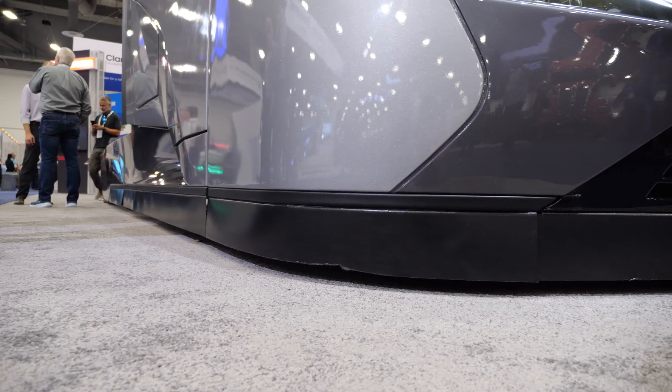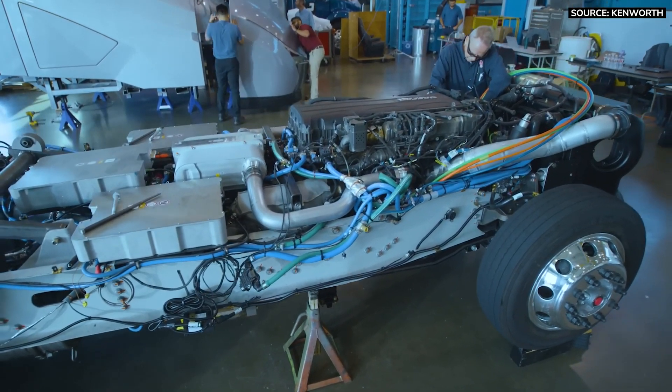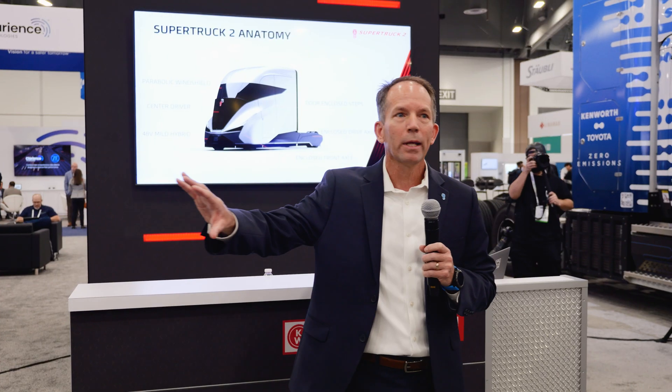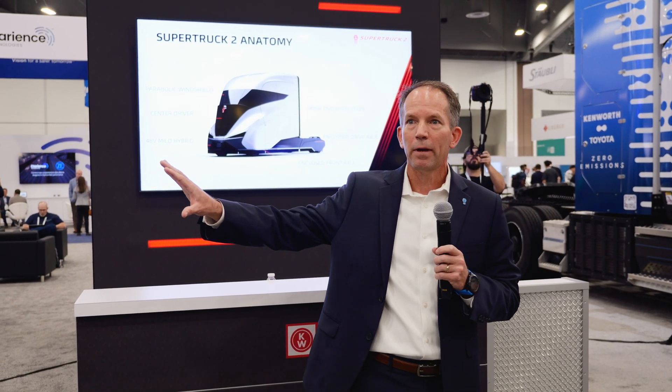Enclosing the front tires meant they had to redesign the front suspension, redesign the chassis, splay the frame rails, and really come up with a new, creative, and innovative front end.